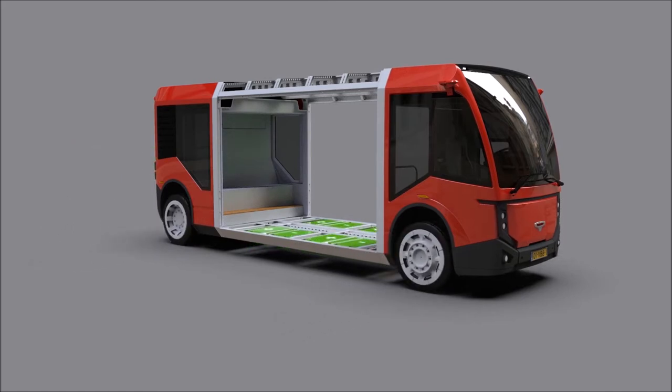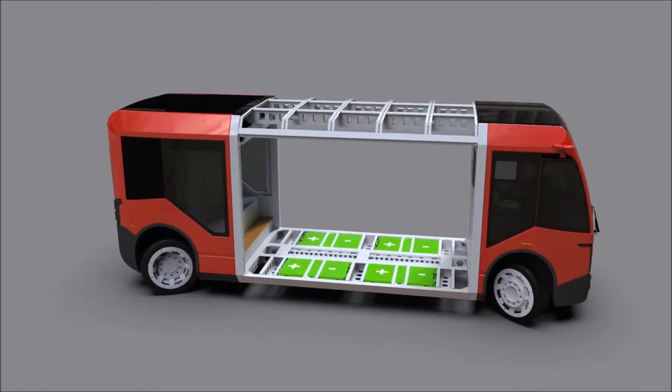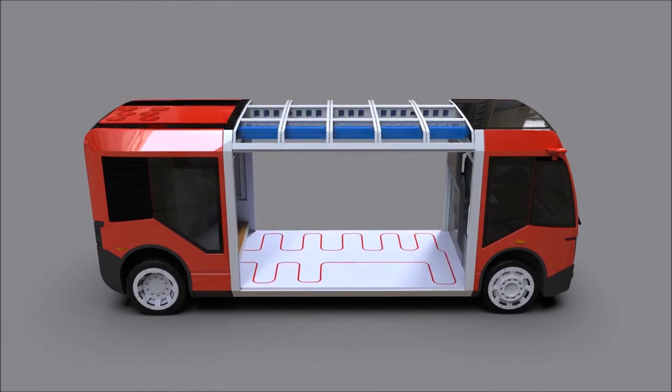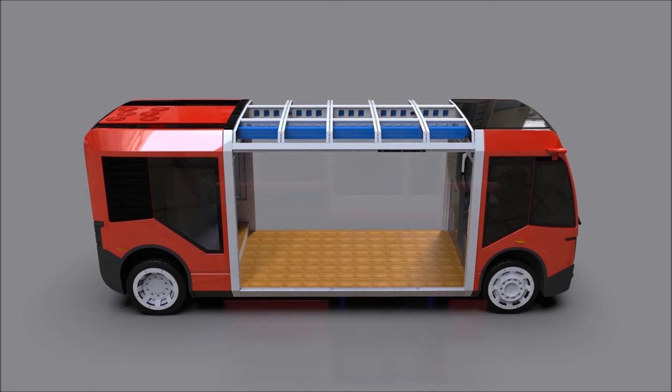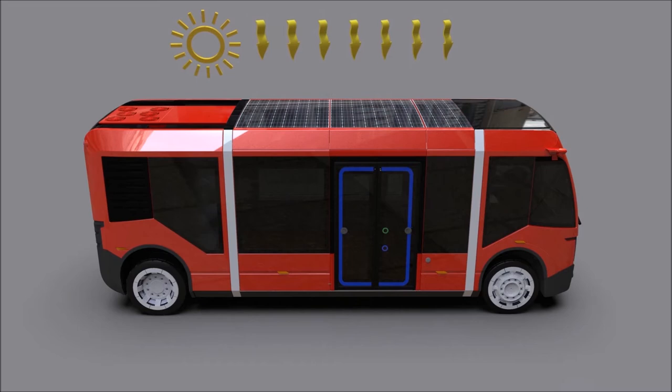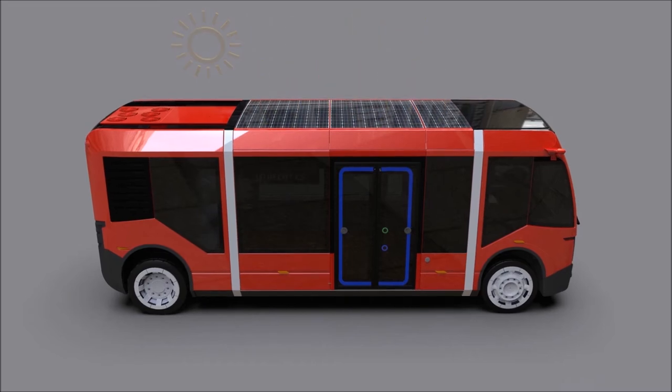Thanks to the flat floor design, a higher transport capacity is realized. The heat pump system uses the residual heat of the motor and gearbox. The bus is highly energy efficient because of many sustainable solutions, like the use of solar panels, double glazing, and clever thermal management.